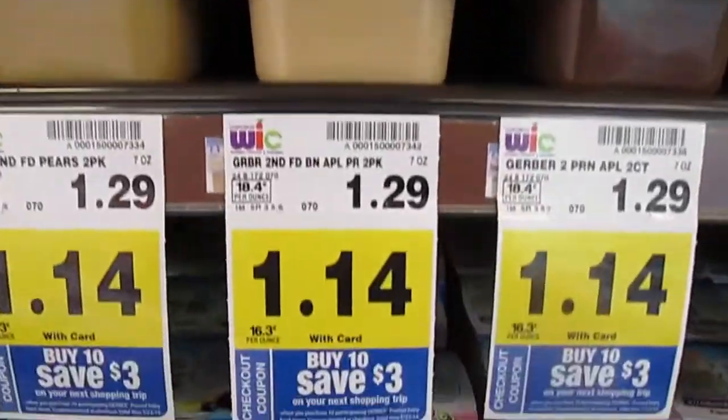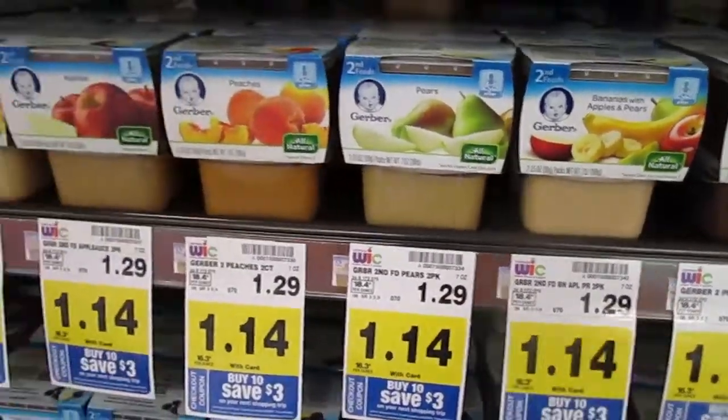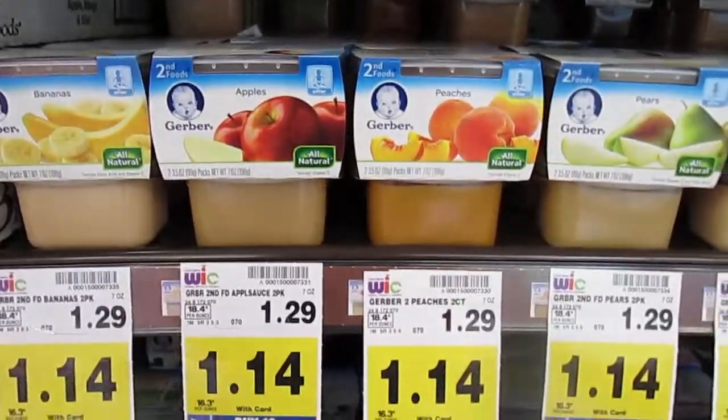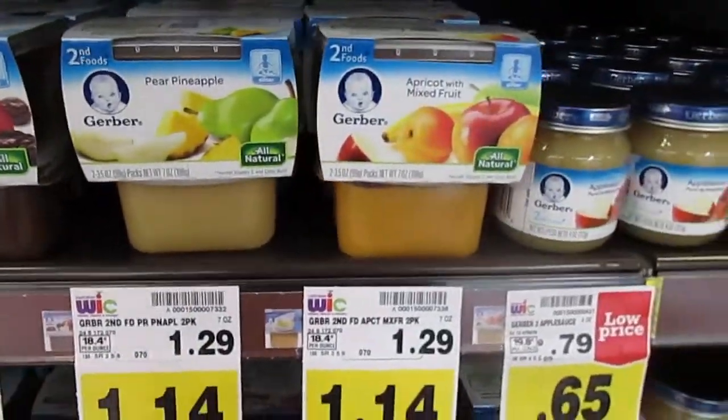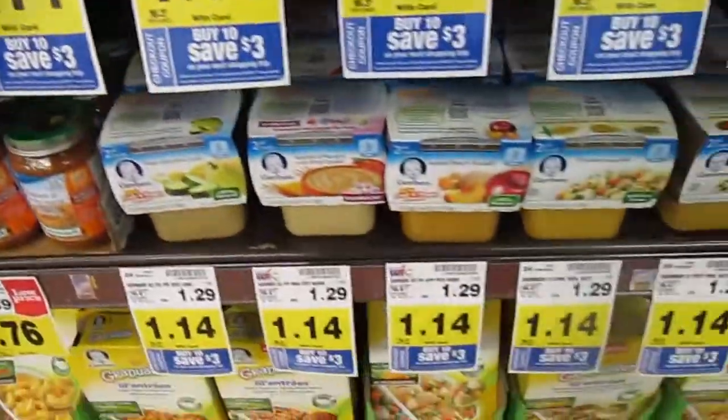Have a baby and need a deal on baby food? Check out these deals that I just spotted. Gerber baby food — if you buy 10 of these you'll get a $3 Catalina on your next shopping trip. They're $1.14 each, so you'll spend $11 and get three bucks back. If you have a coupon, you'll save even more.